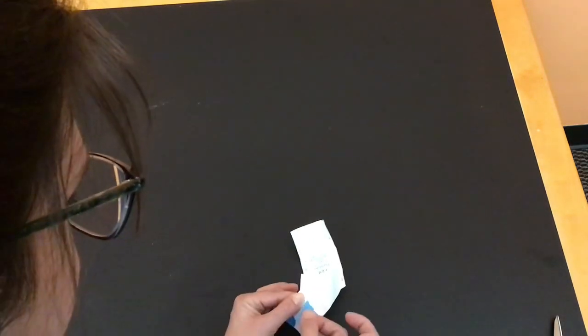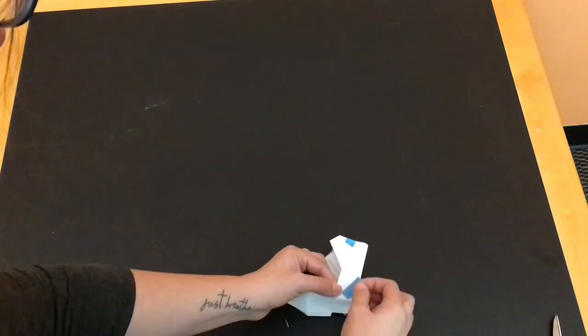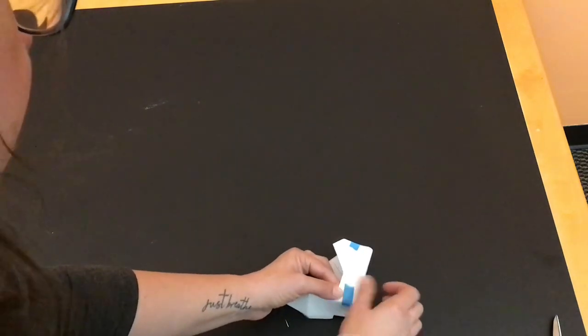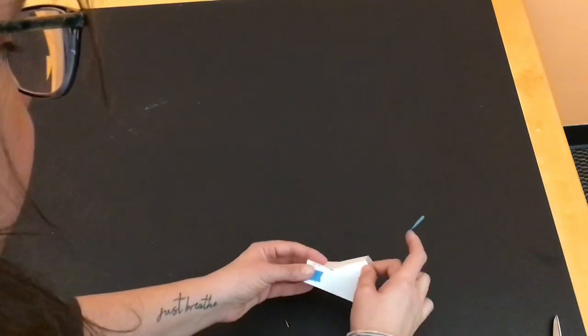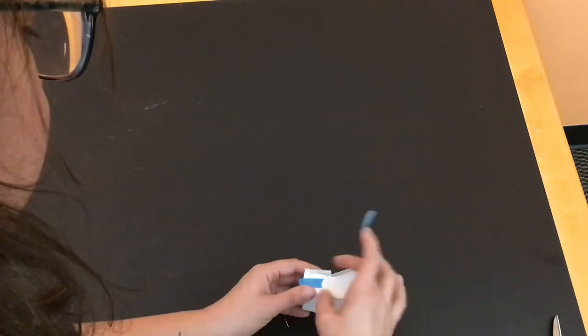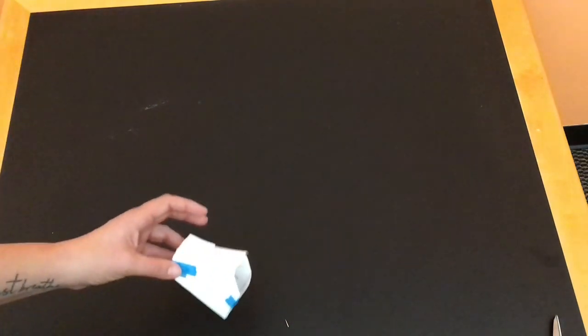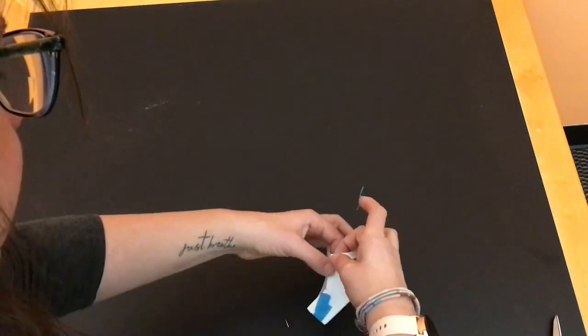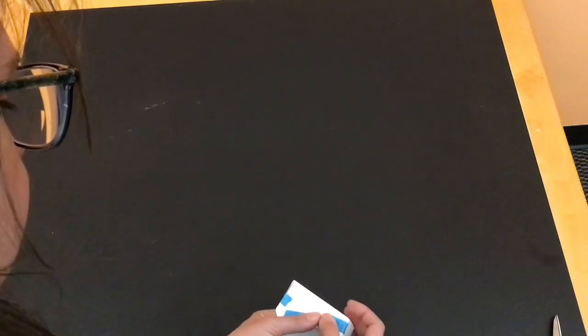Now we can start taping our sides together — A with A, B with B, right on top of each other — making sure that when they fold over, the outside goes over the other side, just like this, so we can make a box. If you have a caregiver who can help you tape, or extra adult hands, that's great — even for me it was a little difficult to do it by myself. But as you can see, it all just tapes together.